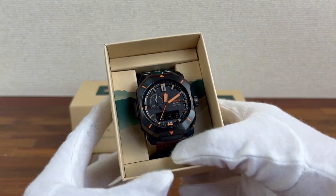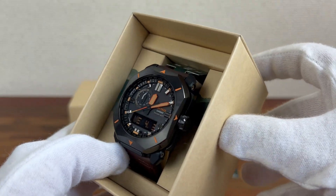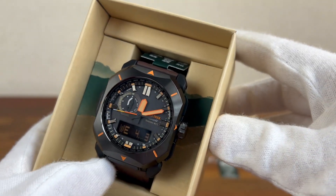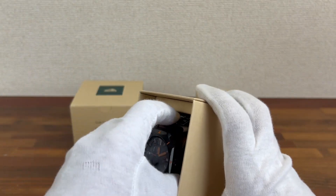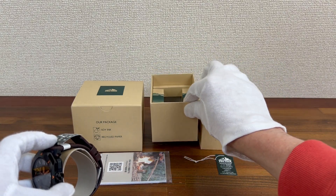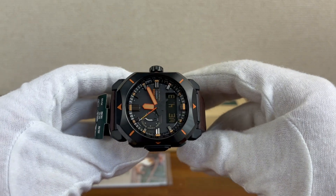Never worn, never tried on — left in a shop window on display. Completely mint.